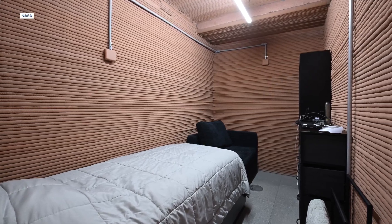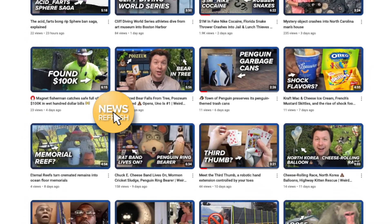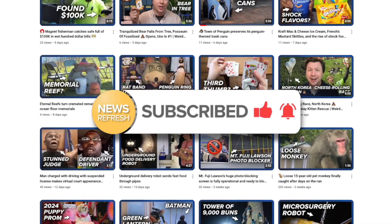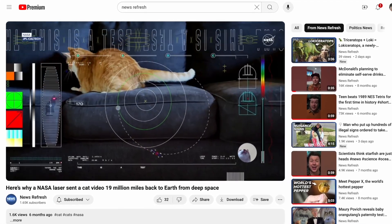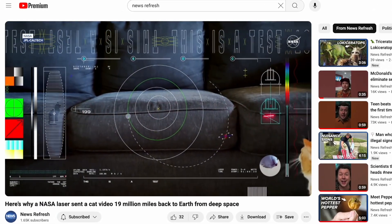Of course, if you're stuck inside a 1,700-square-foot fake planet with limited resources, you likely wouldn't be able to enjoy the full bandwidth of your daily news refresh. Please subscribe, where we put out all sorts of new, weird, and interesting news videos each and every day — like this one about NASA using an ultra-high-definition cat video to test out a space laser.